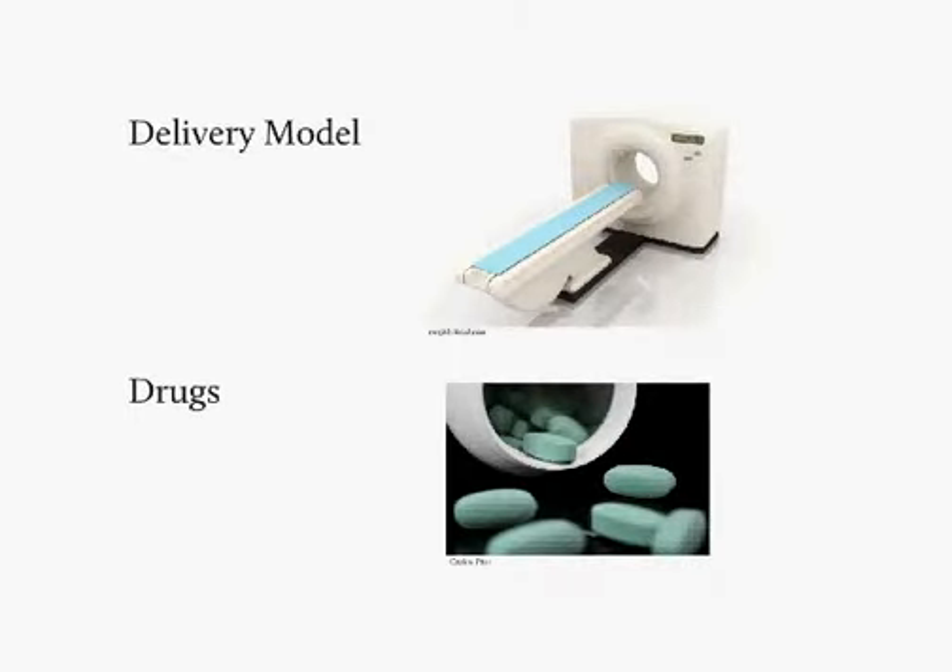An example of delivery system reform is comparing the effectiveness of using the medical home model to provide chronic care for an at-risk population compared to traditional practice arrangements. Or in pharmaceuticals, comparing the effectiveness of a new arthritis drug versus an older drug for a condition in a specific population or demographic.